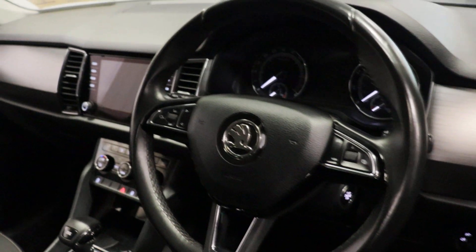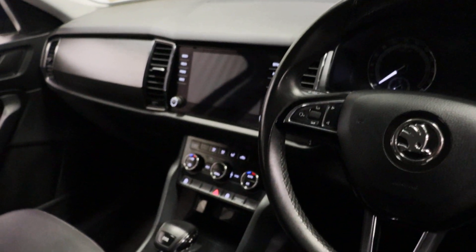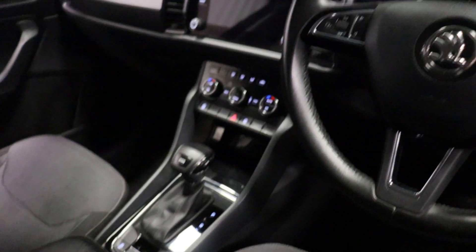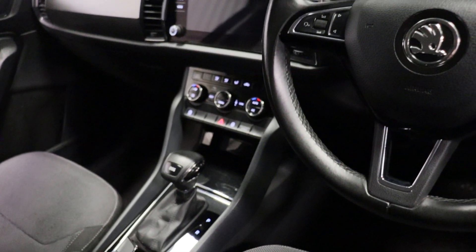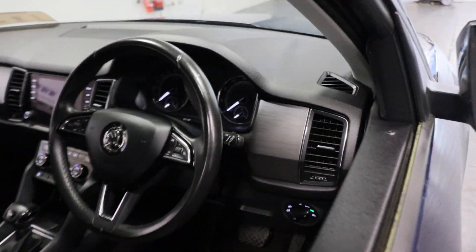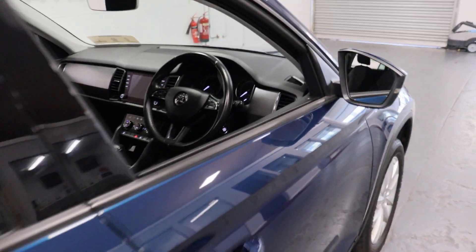Very nice bright interior. We have our multi-function steering wheel and touchscreen infotainment. It's a DSG. We have dual zone climate control, app connect — so you have your Apple CarPlay and Android Auto. Automatic lights, automatic wipers.